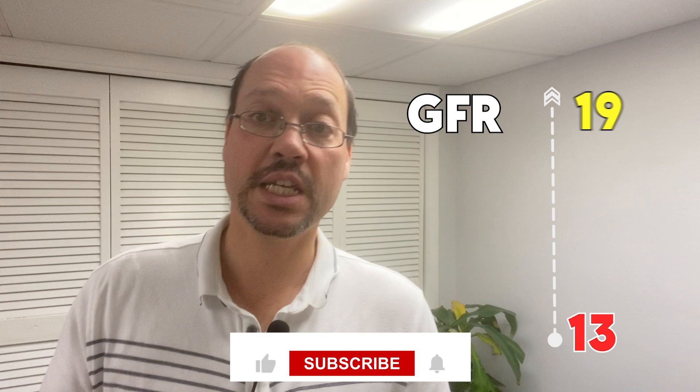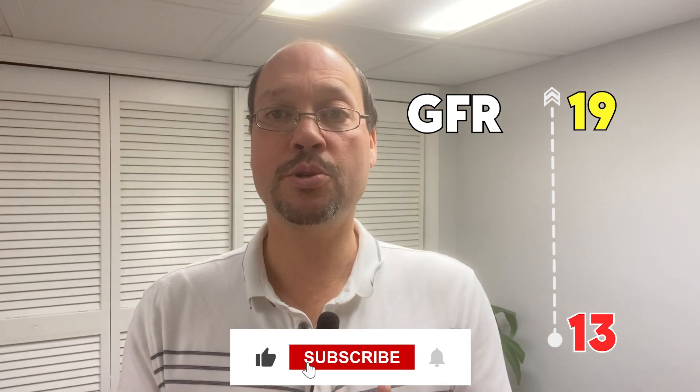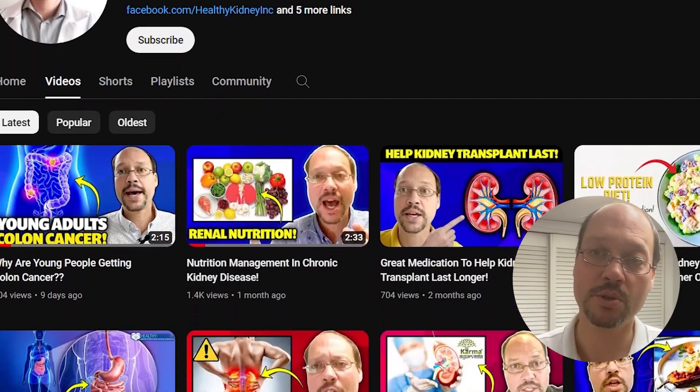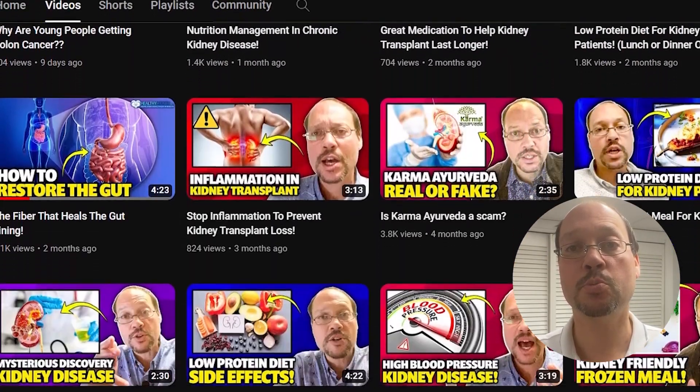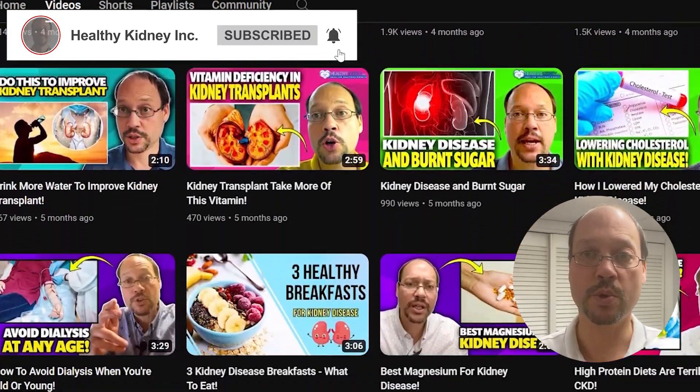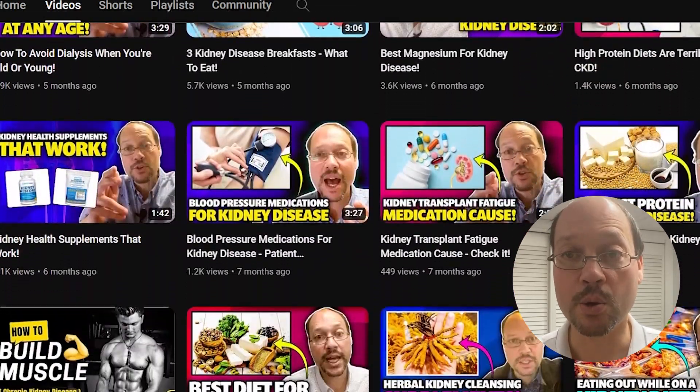Today's video I want to talk about a customer of ours at Healthy Kidney Inc. who was able to raise their GFR from 13 to 19 with some proper nutritional support. If you're new to Healthy Kidney Inc., I'm Robert Galerowitz, naturopath, nutritionist, kidney transplant recipient going on 19 years. There are a hundred other videos we have about how to support good kidney health with things you can do in your situation, within your control and power.